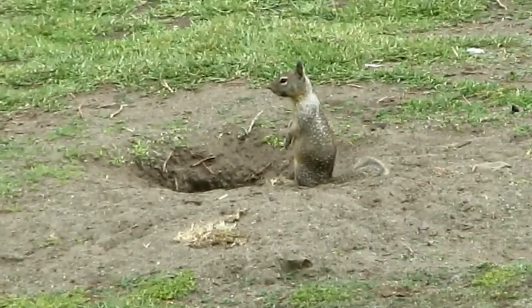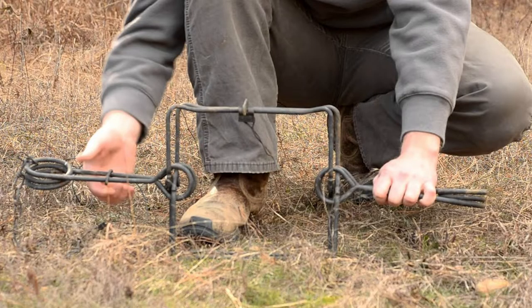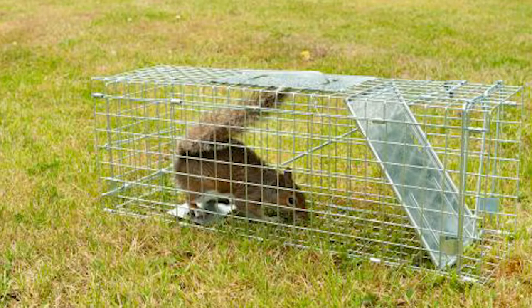Burrows can also lead to the diversion of irrigation water and have been known to cause severe damage to levees and other retention systems. There are different types of traps that can be used for ground squirrel management; to name a few, there's the conibear trap, the box trap, and the live squirrel trap.